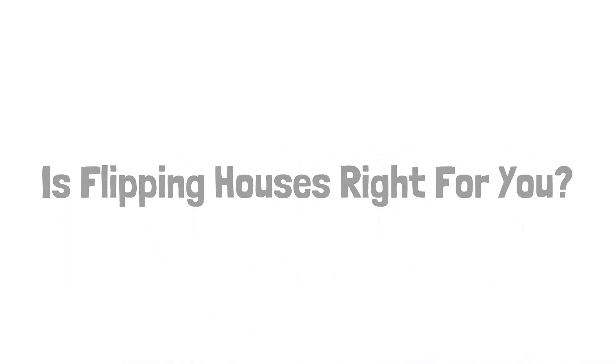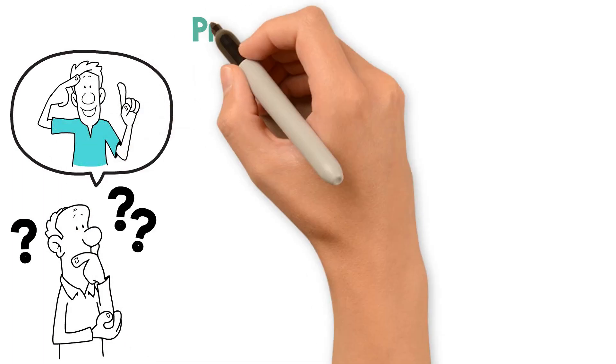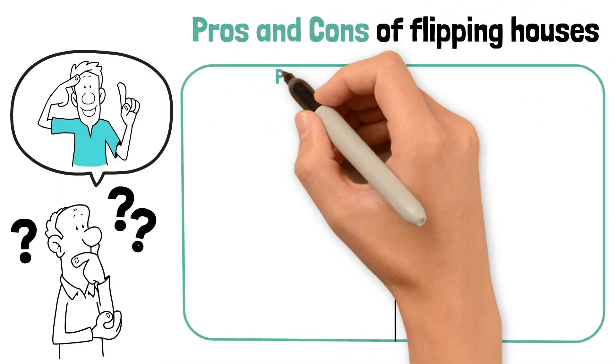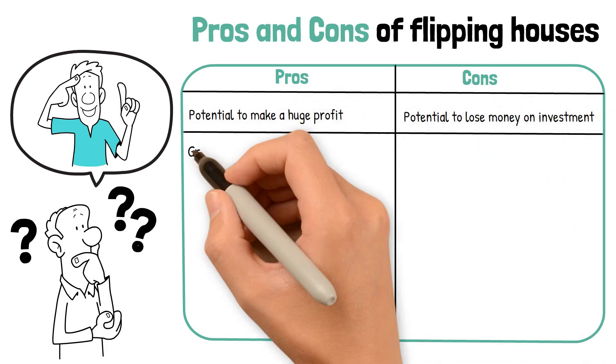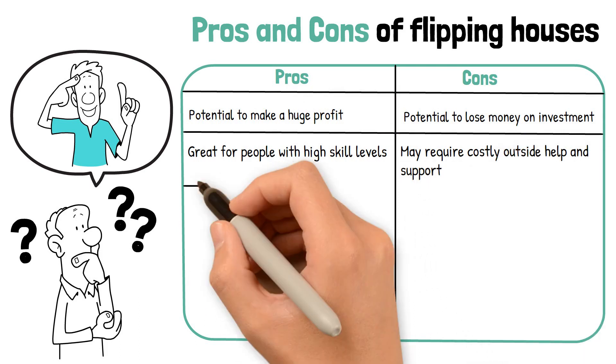Is flipping houses right for you? Check out the following chart to understand some of the pros and cons of flipping houses. Pros: potential to make a huge profit; great for people with high skill levels; less risky than other types of real estate investing. Cons: potential to lose money on investment; may require costly outside help and support; requires intense planning and budgeting.